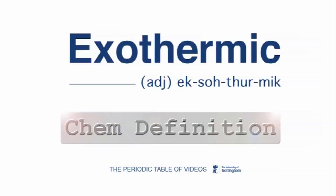The word is exothermic. Exothermic is actually a reaction or a process that gives out a lot of thermal energy. An exothermic reaction or process is one that gives out heat.